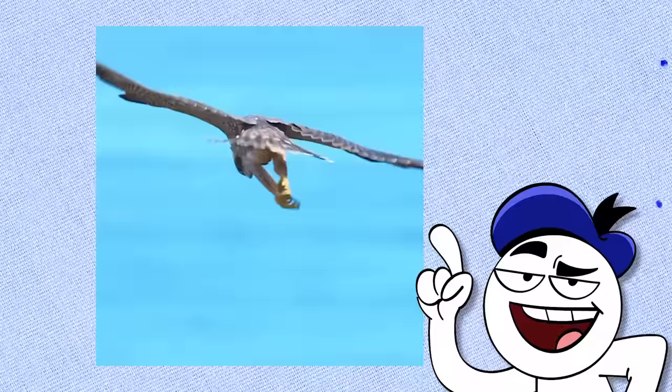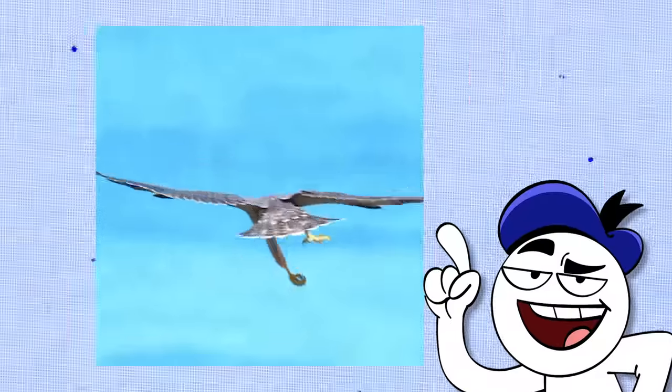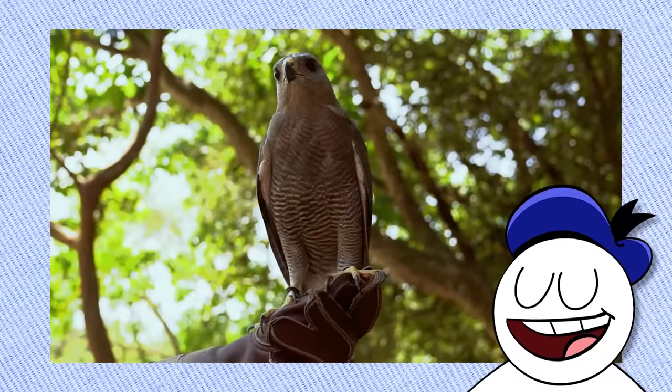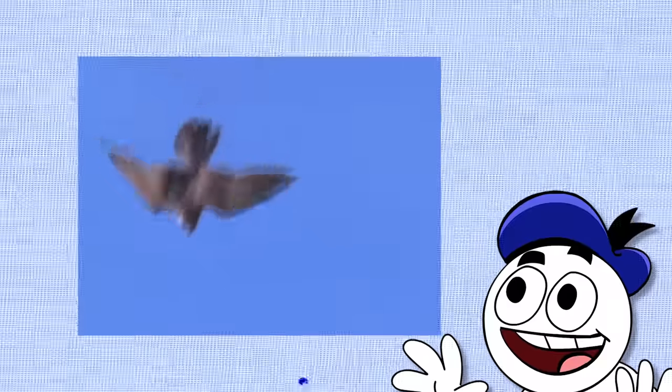This peregrine falcon isn't an idiot — it's actually testing out its weapon systems. The falcon is considered a type of medium-sized raptor, renowned for their speed during hunting dives called stoops. They can reach speeds of 240 miles per hour while diving to catch prey, making them one of the fastest animals on the planet.